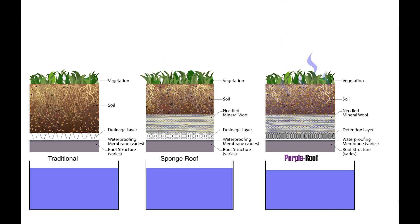So there you have it. Purple roof increases stormwater retention to benefit the plants and reduce overall runoff volume. And purple roof provides reliable detention that works every storm, every time.